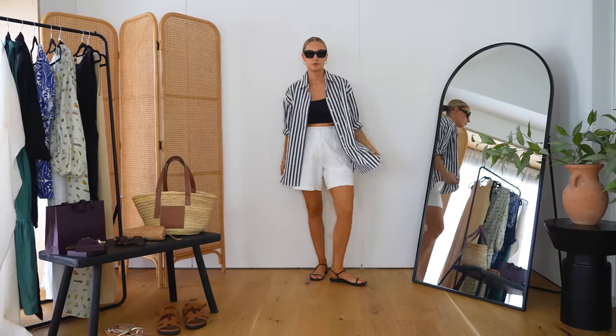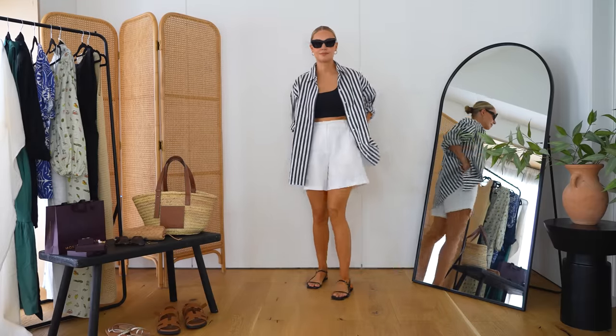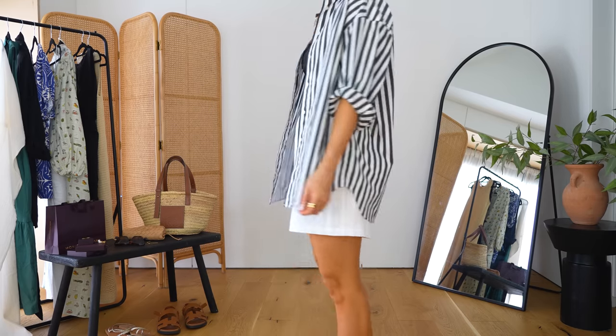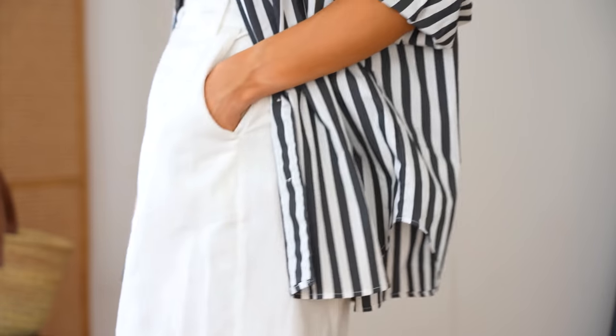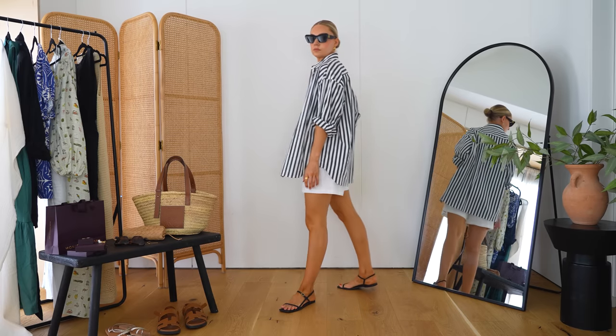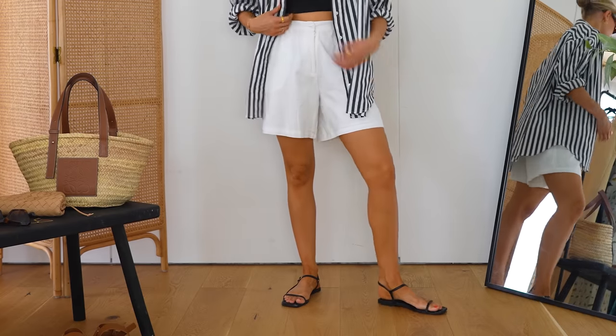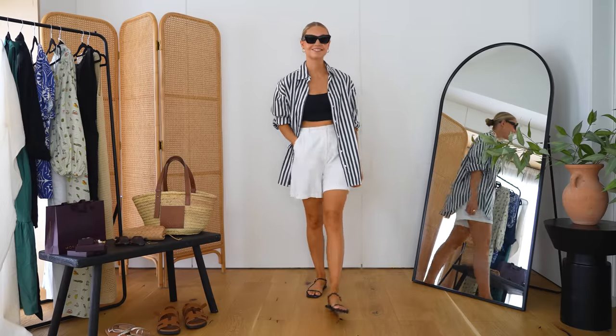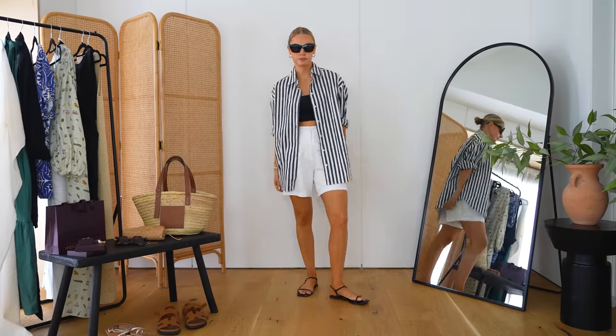Lastly, a poolside look. An oversized shirt is just what everybody needs in their wardrobe for the pool. This one's from AMR London and I've paired it with shorts from Naked Fashion. I've got a crop top with it, but a black or white bikini or a swimsuit would work just as well. I just love that relaxed feel of an oversized open shirt around the pool — it feels elegant and easy, you can wear it to breakfast too. Finished off with black sandals, and you can add a basket bag.